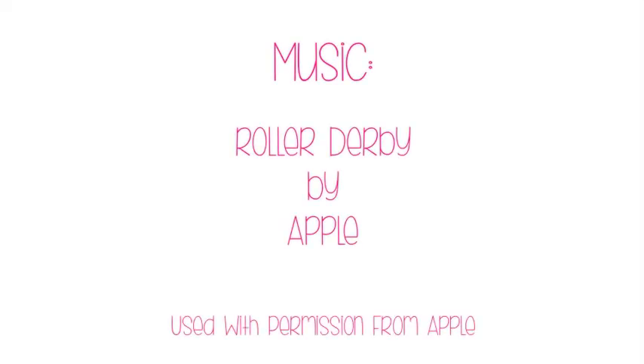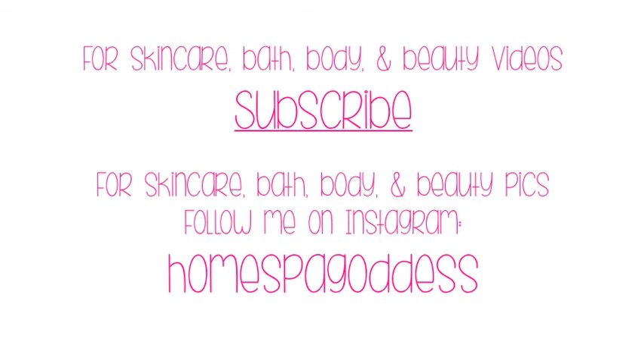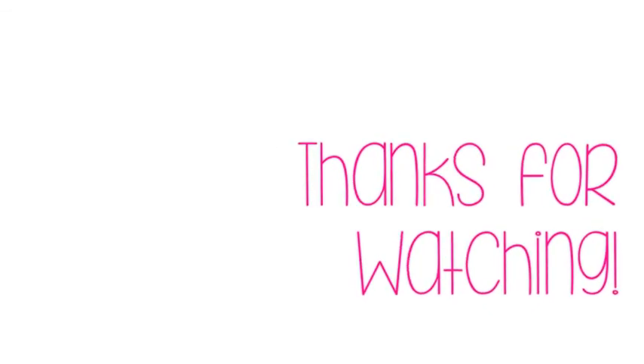Thanks for watching and I'll talk to you later. Bye!